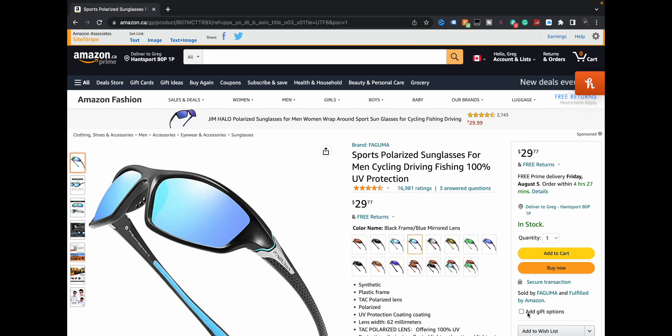Over 16,000 reviews — almost 17,000. It may be over 17,000 when you watch this because it's 16,981 when I'm filming this. Four and a half stars. How do you get that kind of rating? Well, I would think you have to be fairly good.